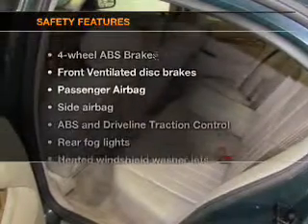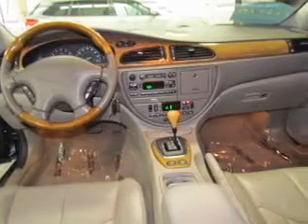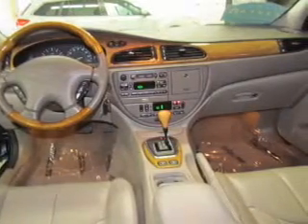If safety is a high priority, rest assured knowing these top safety components are included: front ventilated disc brakes, passenger airbag, side airbag, traction control, and dependent suspension.